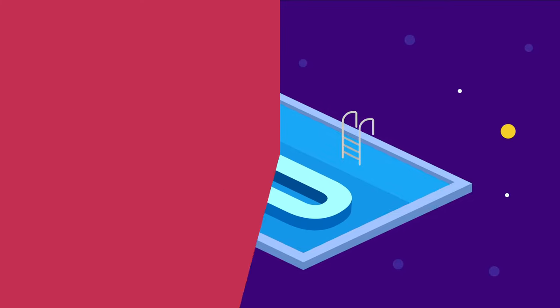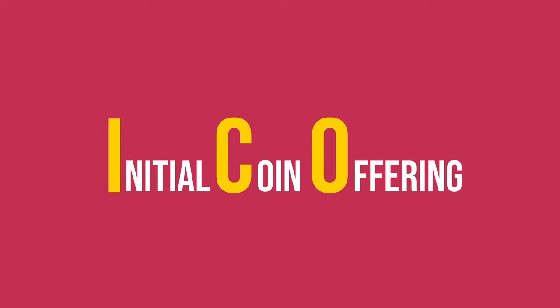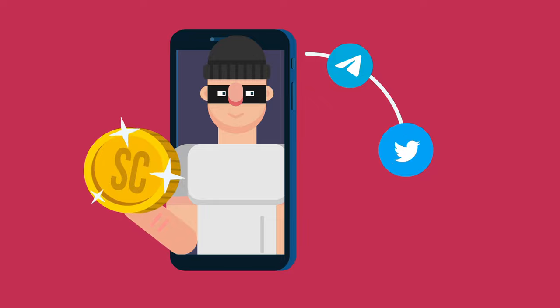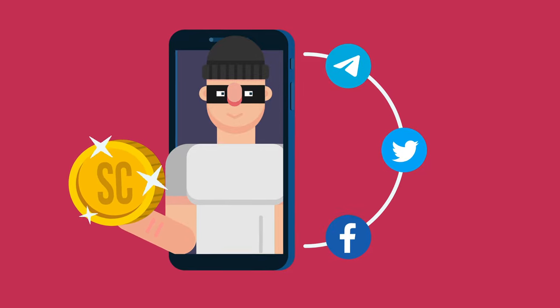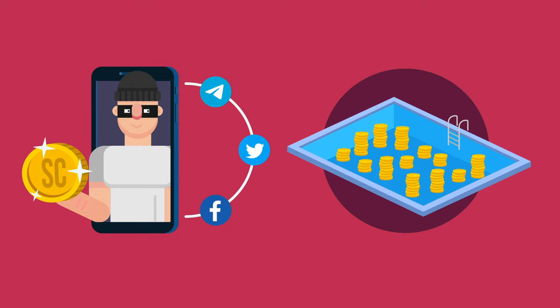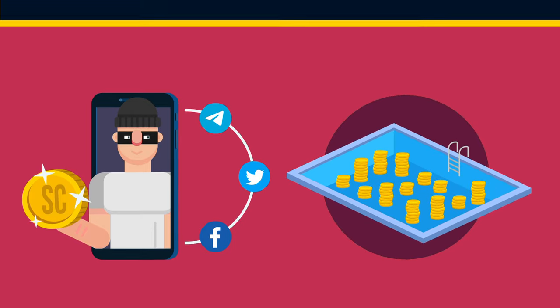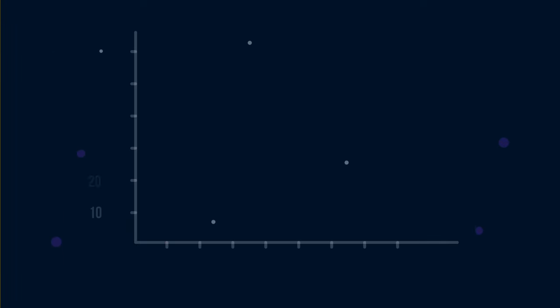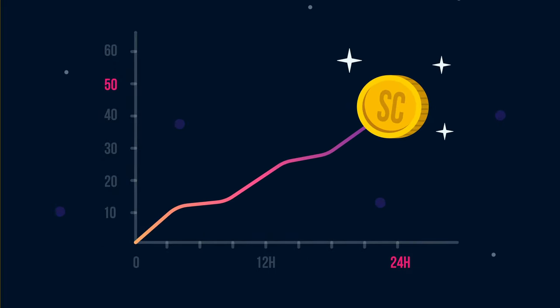Rug pulls can happen during or after an ICO — initial coin offering. The scam coin's promoters may create temporary hype using Telegram, Twitter, and other social media platforms to get attention. They may also initially inject a substantial amount of liquidity into their pool to cultivate investor confidence. Another major characteristic of a possible rug pull is a coin skyrocketing in price within hours — for example, moving from zero to 50 times within 24 hours. This trick is meant to drive FOMO, fear of missing out, leading to more people investing in the token.